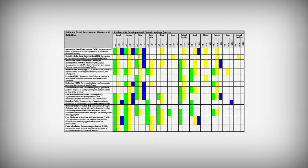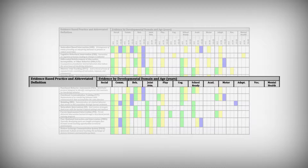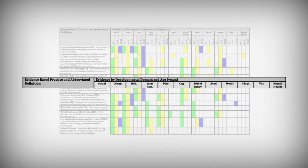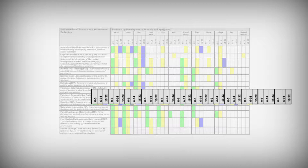On the left, you will see a brief description of the evidence-based practice. Across the top, you will see the domains typically addressed in intervention for individuals on the autism spectrum, which can also be useful for individuals with other disabilities. These include social communication, behavior, joint attention, play, school readiness, academics, motor, adaptive skills, vocational skills, and mental health. Below the domains, you will see the age ranges: 0 to 5, 6 to 14, and 15 to 22.